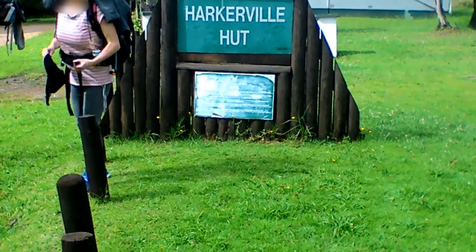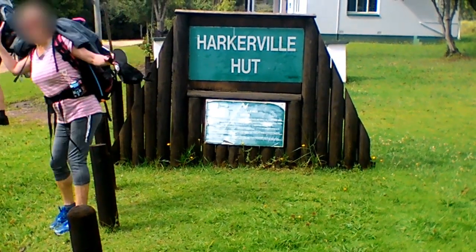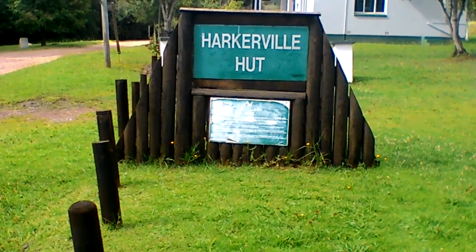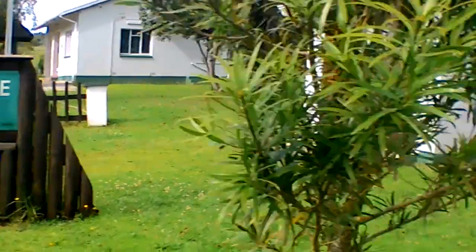Okay, 2018 December the 8th. We are starting the Harkerville coastal hike this morning. It's about quarter to nine. I'm just going to do a quick tour of the hut. This is where we slept last night. We arrived fairly late in the evening.